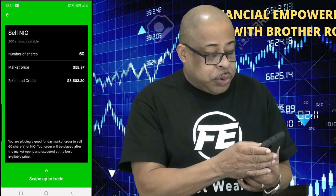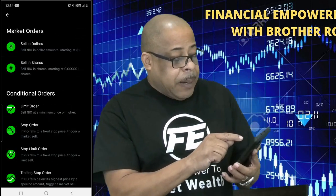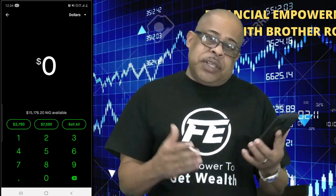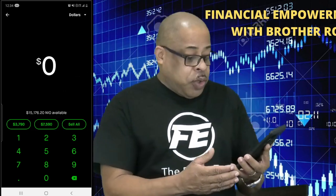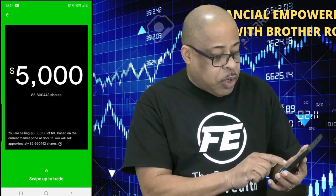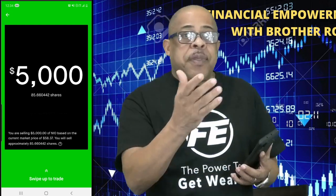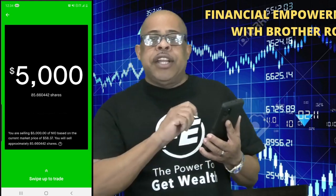Now if I want to sell in dollars, I press the Shares sign and switch it to Dollars. Let's say I want $5,000 — your portfolio is doing good and you want to take a trip to Dubai. You want to get $5,000 out of your portfolio, so you type $5,000 and press Review. It says you are selling $5,000 of NIO based on current market price at $58.37. You will be selling approximately 85 shares of NIO. You swipe up, $5,000 goes into your Robinhood account, you transfer it to your bank account and you are good to go.